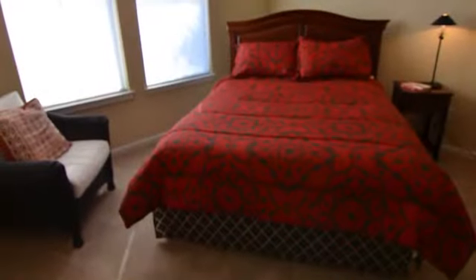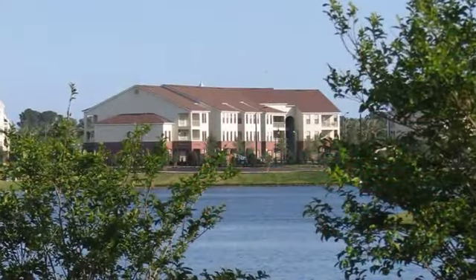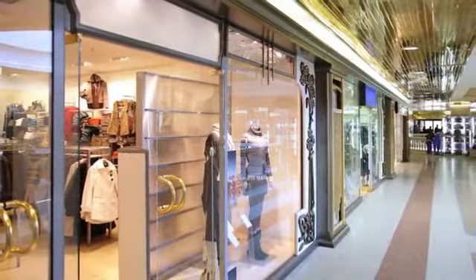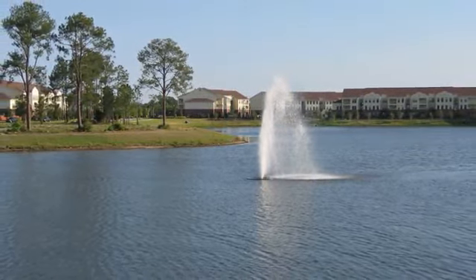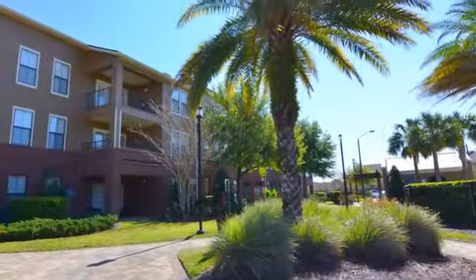We have furnished units as well — just call and ask for availability. We're in between Interstate 295 and the Parkway so you can hop on and off the highway quickly and easily. We're just minutes from downtown and local beaches are just a short drive away. Call us to visit Kendall Lake Lantern Square today.